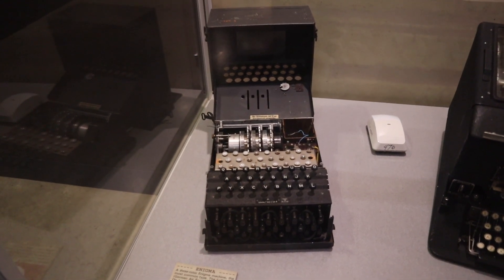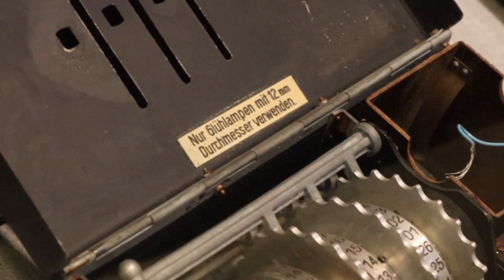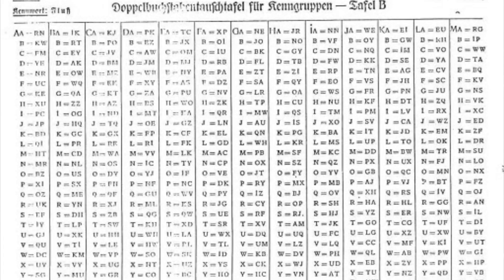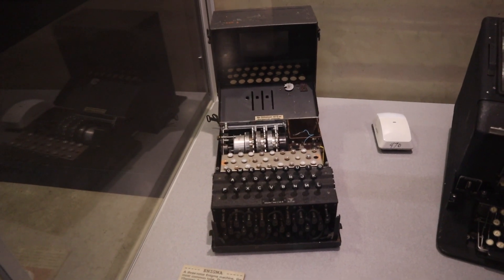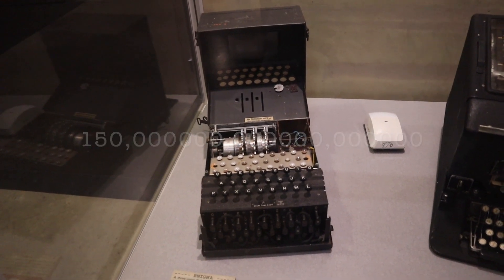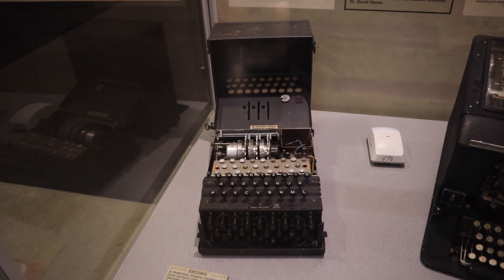The Enigma was originally a commercial product, marketed to businesses and banks for encryption, but it failed commercially, so the military adopted it. Four times a year a key list was sent that lasted three months, so operators would know which code to use. The three wheels you see could create 150 million million million combinations.